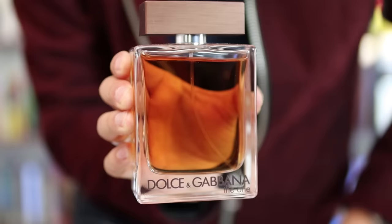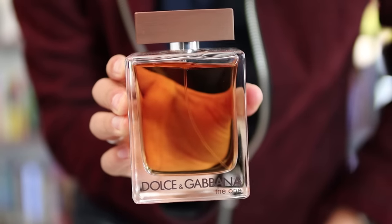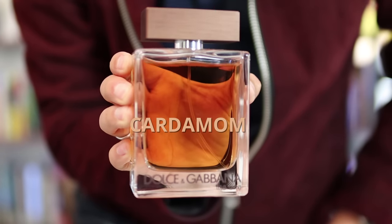I want to share with you five fragrances in my collection that I really enjoy. First up, we've got Dolce & Gabbana's The One. Notes here are going to be amber, tobacco, ginger, grapefruit, and cardamom.